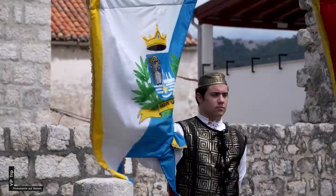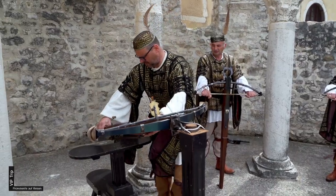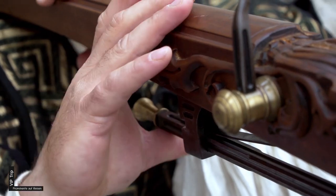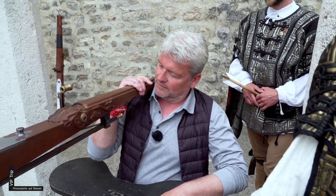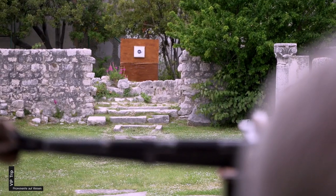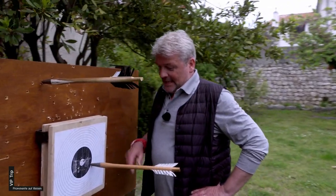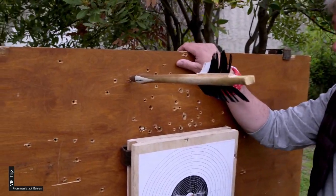Der Schutzpatron der Insel Rab ist der heilige Christophorus. Ihm zu Ehren finden alljährlich Ritterspiele statt – mit dabei Armbrustschützen. Die nachgebauten historischen Waffen sind so unhandlich, dass sie zum Abschießen der Pfeile auf einer Vorrichtung platziert werden müssen. Jetzt noch zielen, Atem anhalten und Schuss. Ich darf dann auch mal bei den Großen mitspielen, und nach einer gründlichen Instruktion in Waffenkunde und Ballistik kann ich es kaum erwarten, den Abzug zu betätigen. Das ist der Originalschuss, und das ist meiner. Aber immerhin habe ich das Holz getroffen.